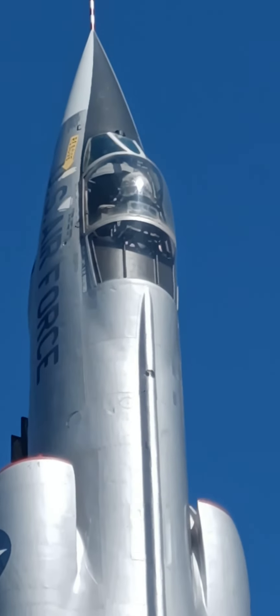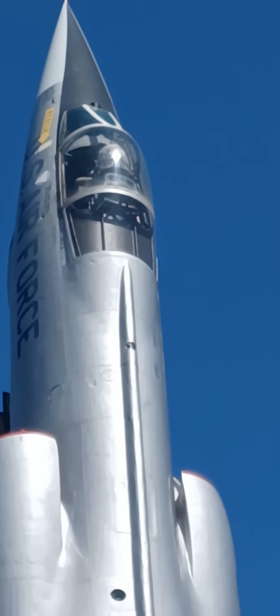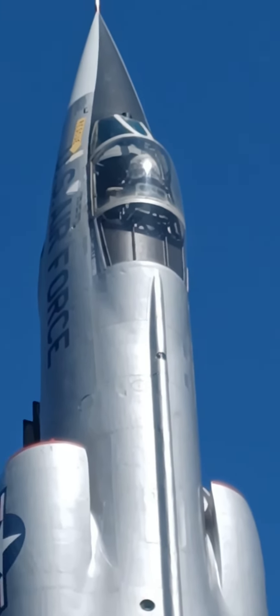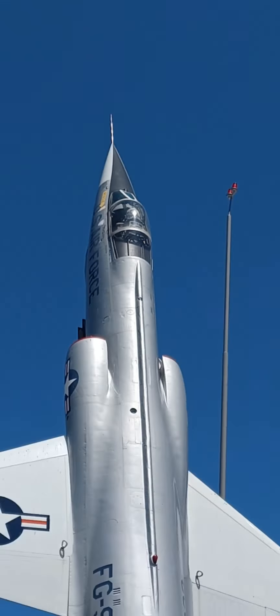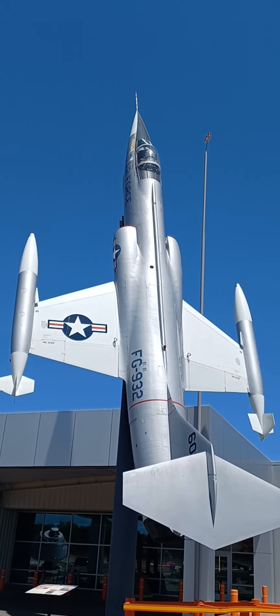Shoot, they even got a little pilot mannequin up there. I bet his back was glued to that seat when that sucker went up in the sky. What do you think? Big son of a gun.